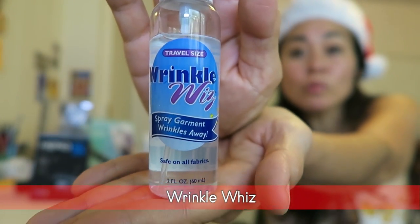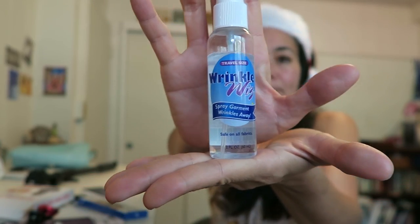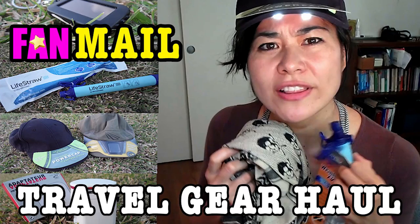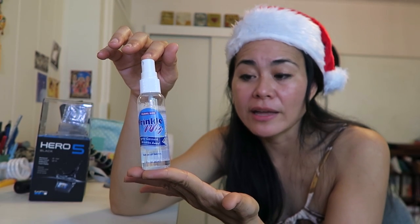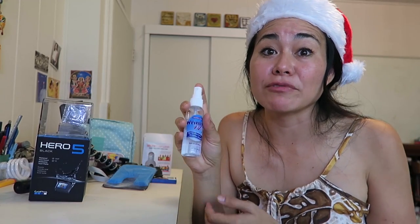So, the Wrinkle Whiz. I got this from a fellow viewer who sent me an entire goodie box of travel gear — I posted that video on my channel. This is perfect for business travelers or anyone who's always running late or doesn't like to iron their clothes. It's like a hotel iron in a bottle. Takes only a few seconds — you spray it onto your clothing, pull that area tight, and the wrinkles fall away. You can see the difference between the area I sprayed and the area I didn't. I've used this a lot while running late for work.